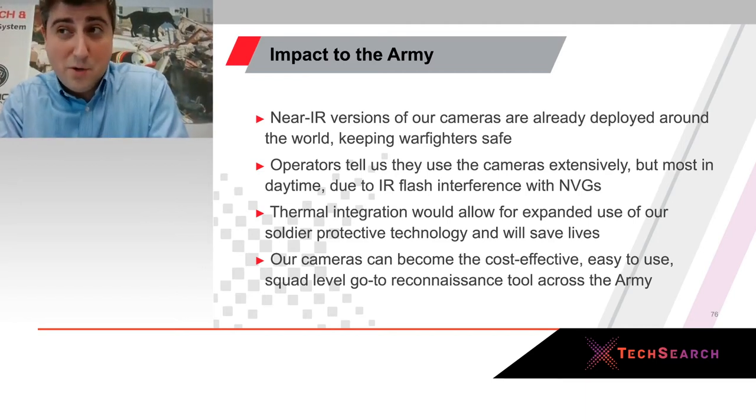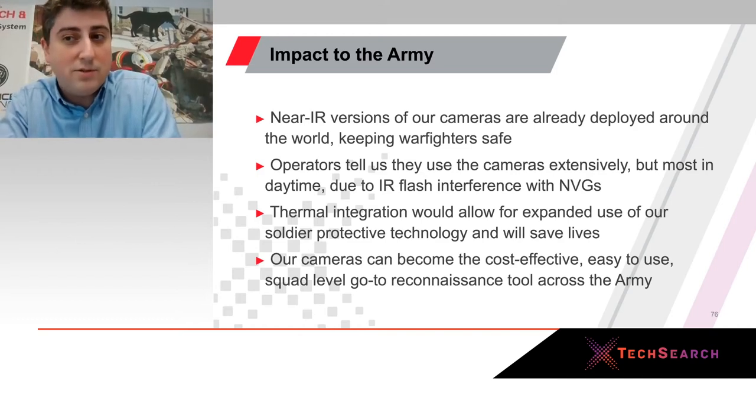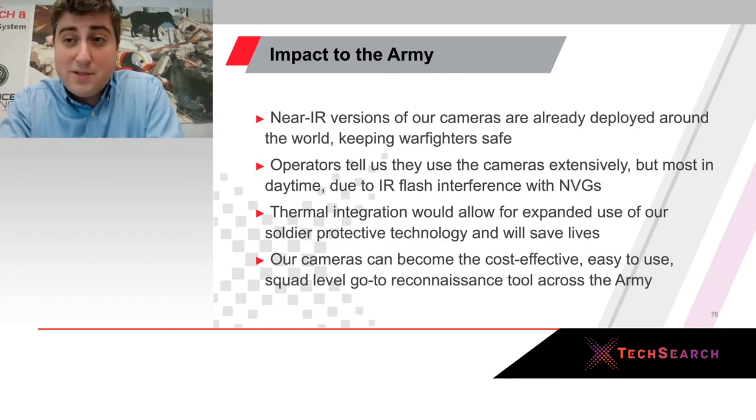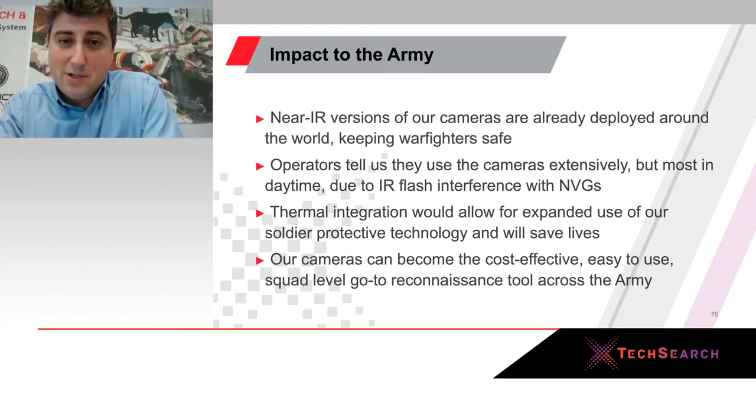What we also heard was that because of the IR signature, it was mostly used in daytime operations, and that teams wanted the capability to use it at night. Therefore, if they had this thermal integration, they could use it in many more use cases and keep themselves safe in many more situations. And when they talk to us, they're saying: we want this at the squad level — every team, before they go into a tunnel, before they go into a house, before they go over a ridge, they want to be able to get this technology.